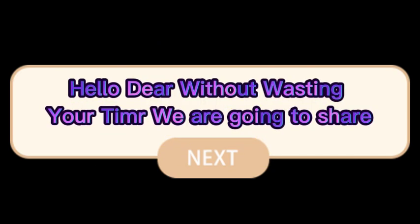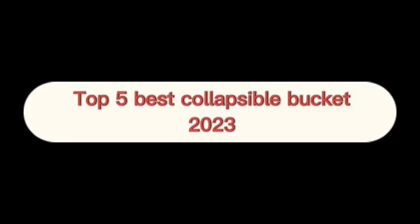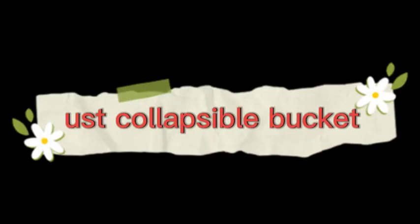Hello dear, without wasting your time we are going to share the top 5 best collapsible buckets of 2023. The number 1 on the list is the UST collapsible bucket.